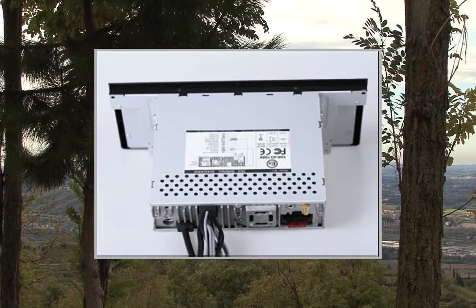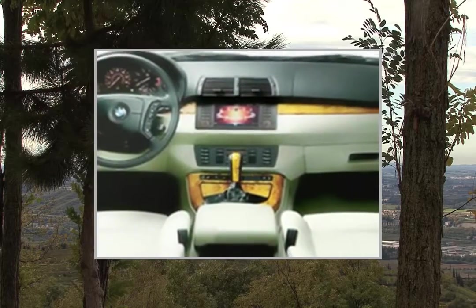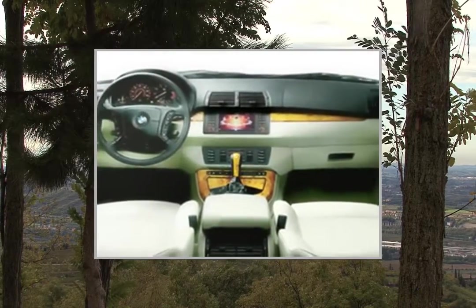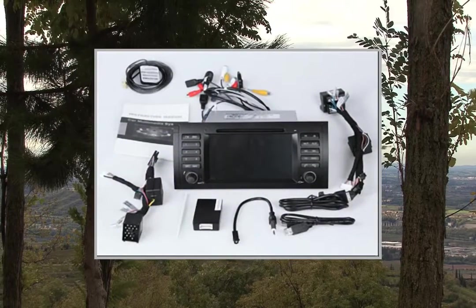Audio Formats Supported: MP3, AAC. Image Formats Supported: JPG. Bluetooth Version: V2.1. Functions: Accept Key, Hang-Up Call, Redial, Reject, Accept Call.